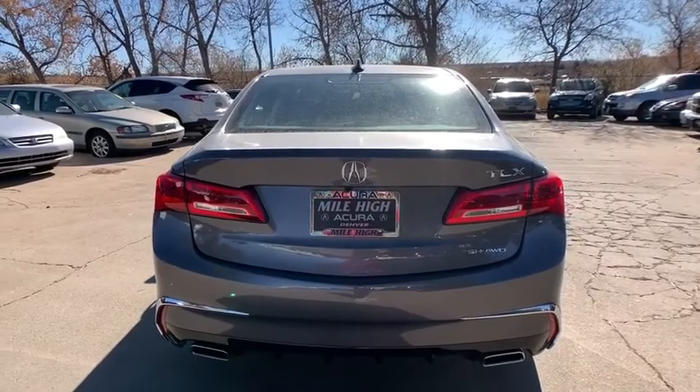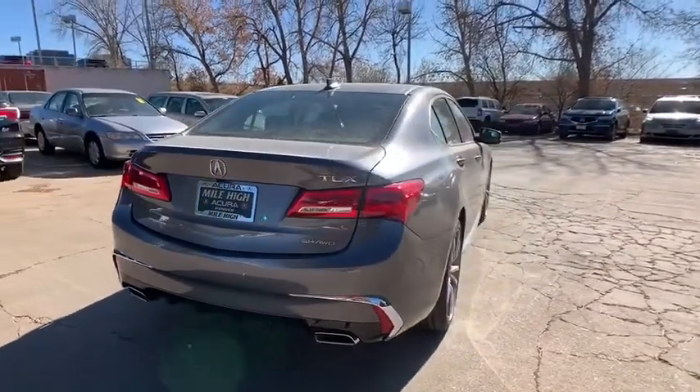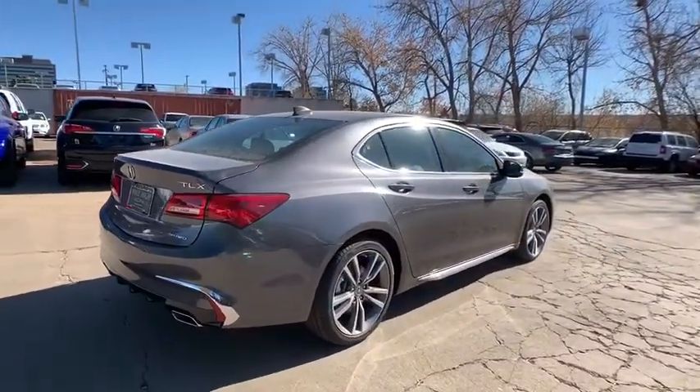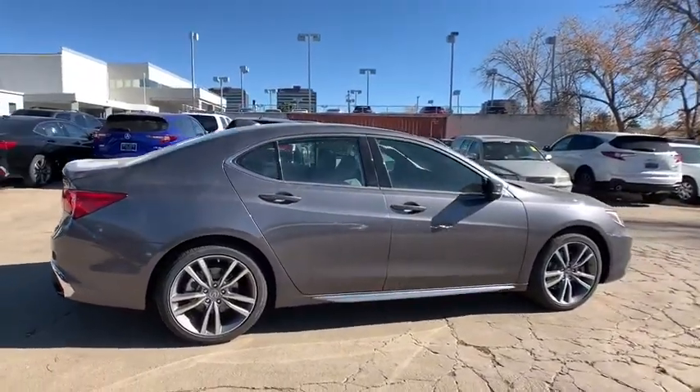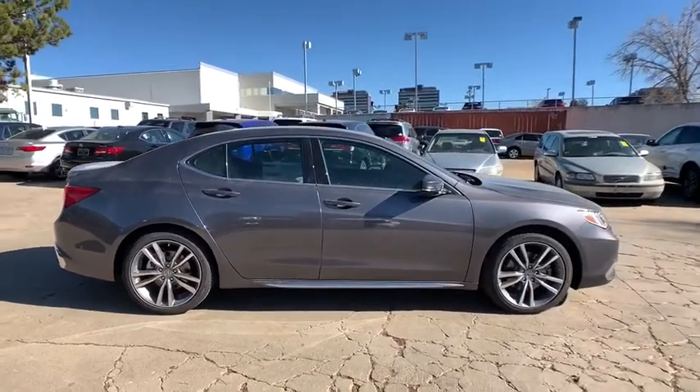Traction control, keyless entry, power passenger seat, all-wheel drive, navigation system, steering wheel audio controls, lane departure warning, stability control, anti-lock braking system, and backup camera.